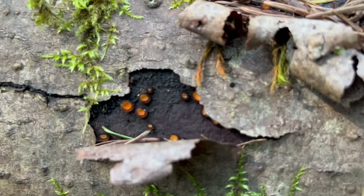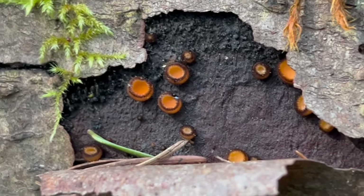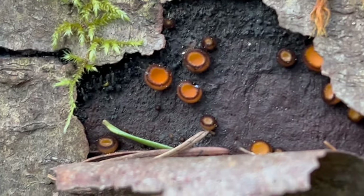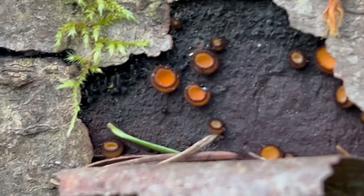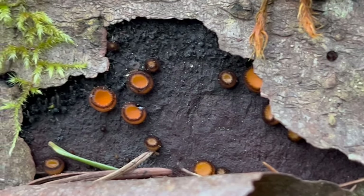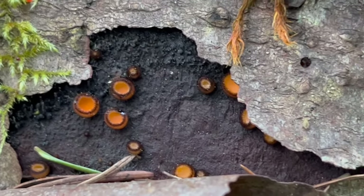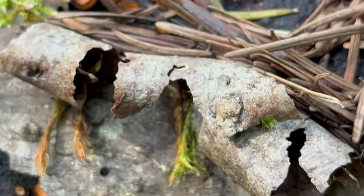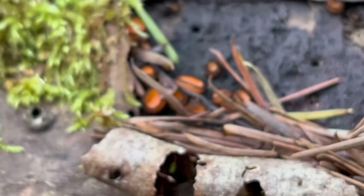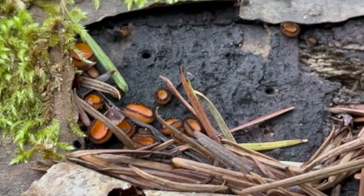It goes by a few different common names, but let me zoom in here and get a closer view for you. If you look really closely you see these little eyelashes growing on the side of these cups. That's where this one gets its common name, and this is a distinguishing feature for this particular one. You can see those slight little eyelash-like hairs growing off of the side of these cups. Very cool to see out here in early April in the Pacific Northwest. You really have to look carefully on those hardwoods to positively clue into this one.